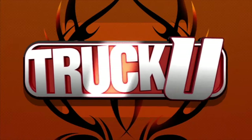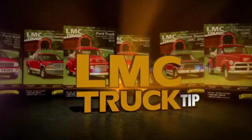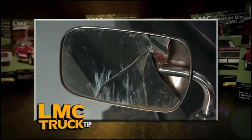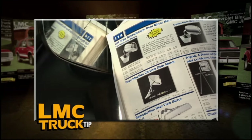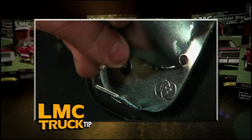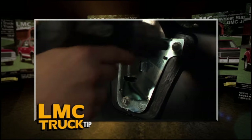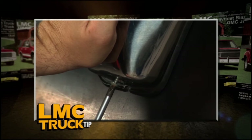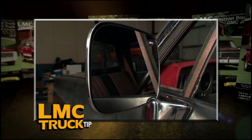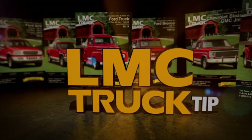It's easy to see why the mirrors on the '81 project truck need to be changed. We ordered our mirrors from LMC Truck. These flat glass mirrors were used from 1977 to '87 and are exclusively manufactured for LMC Truck. All hardware is included, with retainers and gaskets, and the left and right hand bases are made to fit the curvature of the door so you can't put them on wrong. LMC Truck also offers these mirrors in chrome and black.